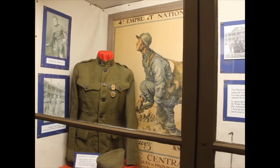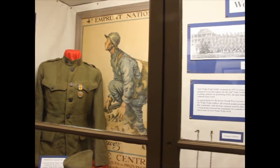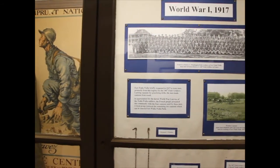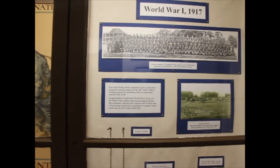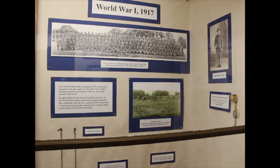Fort Walla Walla closed in 1910, although there was a caretaking detachment taking care of the grounds at that time. It was reopened in 1917 when the United States got involved in World War I. The Fort area served as a gathering place for regional volunteers.